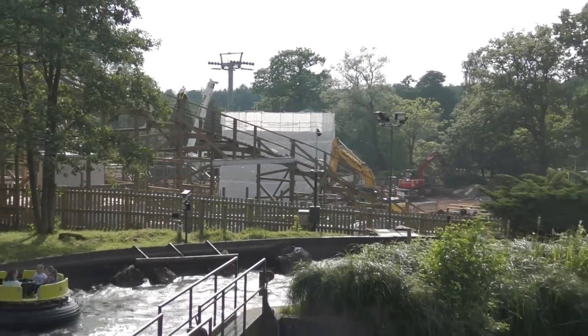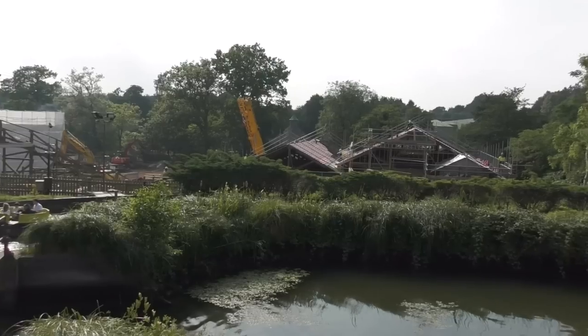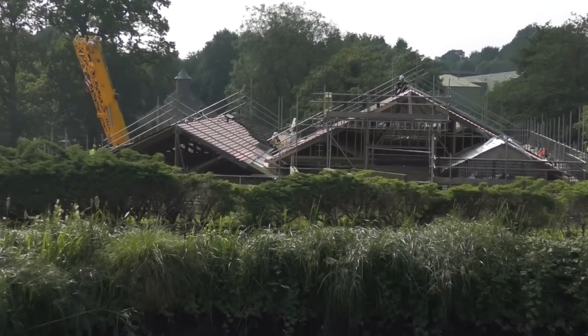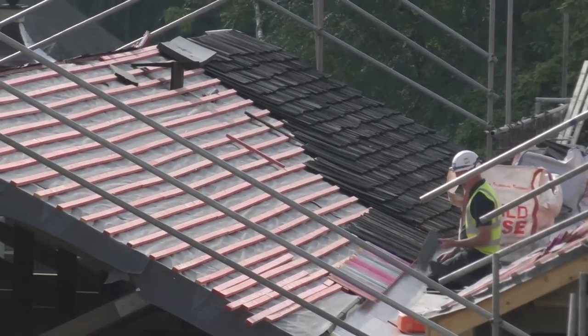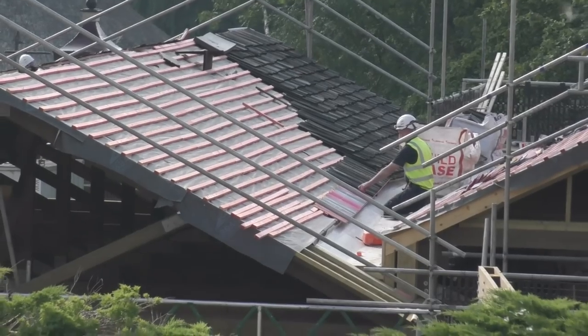Obviously you've got the large theming structure over there which is covered up, as I mentioned earlier on and in the last vlog. And here we get a great view of the tiles going in on the station. You can see them lining them all up — this station and maintenance building already looks really good. I think it's going to have some nice details on it.